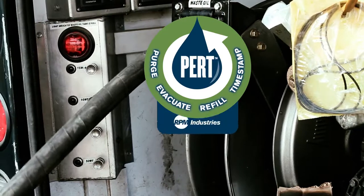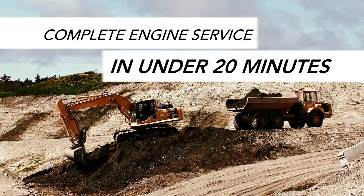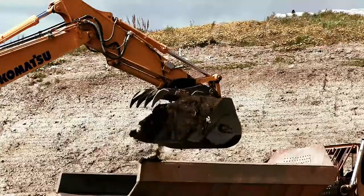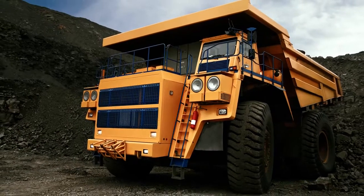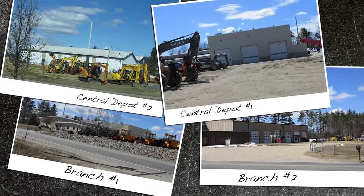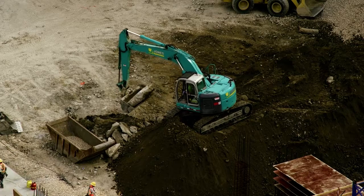Introducing the PERC process — the single process that enables you to safely complete engine service in under 20 minutes, no matter the make, model, or application. Whether you're operating a skid steer loader or a 300-ton mining truck, the PERC process delivers. Whether your machines get serviced at a central depot or out in the field at remote locations, the PERC process delivers.